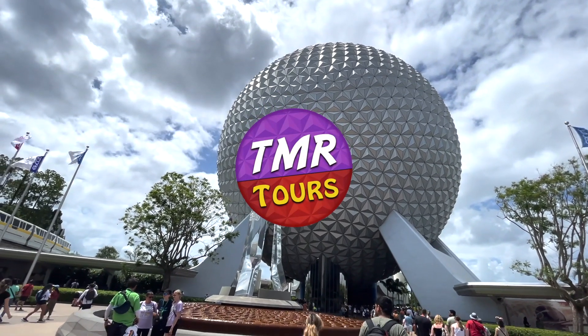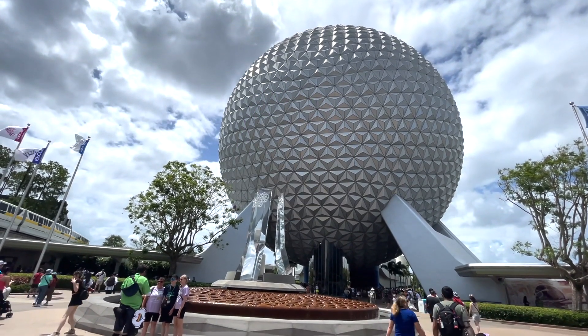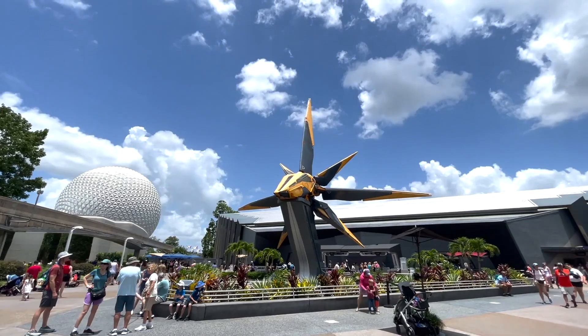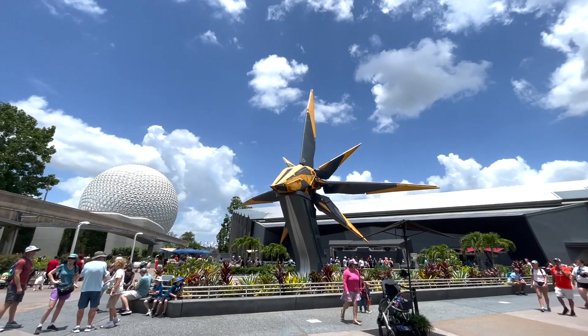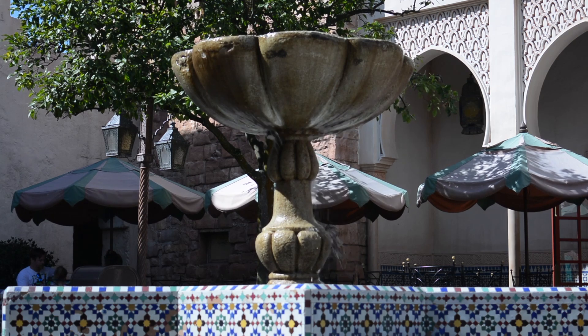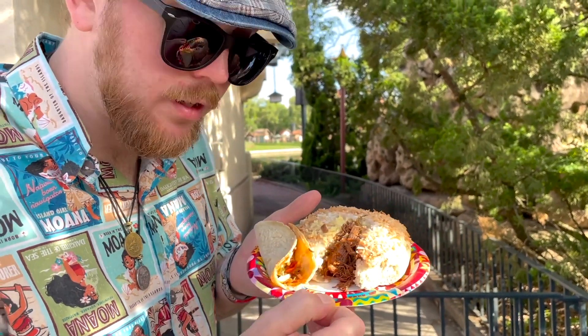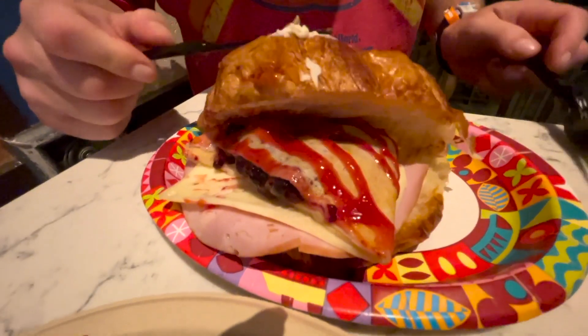Hey travelers, welcome back to another TMR Snack Smash compilation, this time at Epcot. If you've never seen our Snack Smash videos, we're gonna go around Epcot, grab a bunch of different food and smash it together to see if it's good. So get ready for some weird foods here around World Showcase at Epcot.